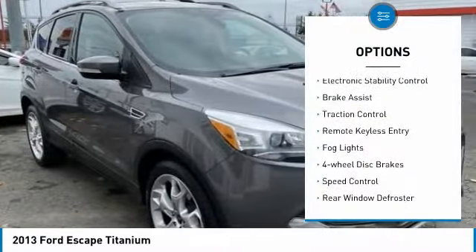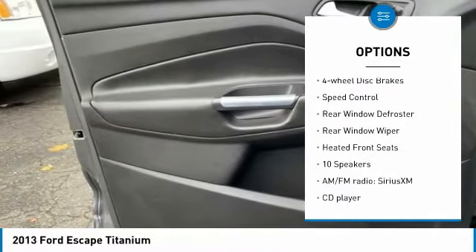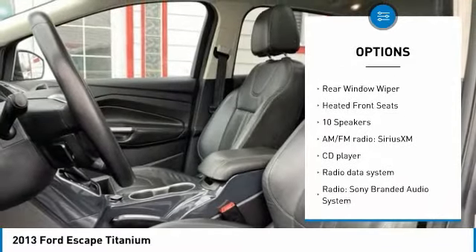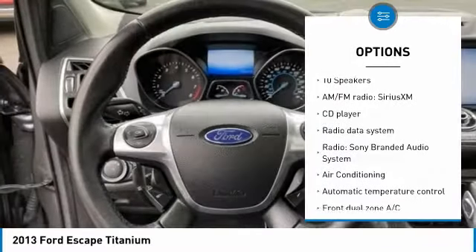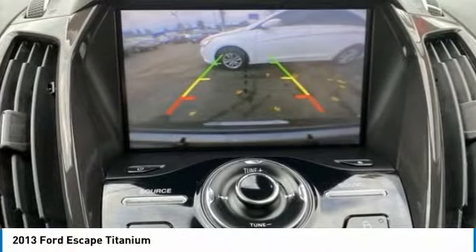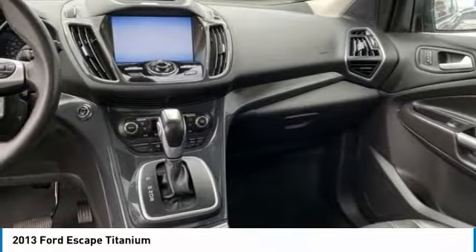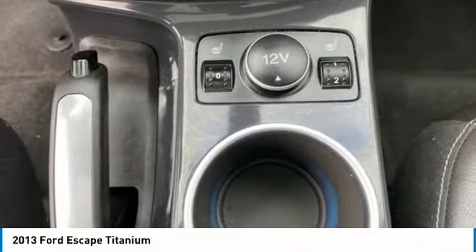Here are some of this vehicle's great options: electronic stability control, brake assist, traction control, remote keyless entry, fog lights, four-wheel disc brakes, speed control, rear window defroster, rear window wiper, and heated front seats. Searching for a dependable vehicle that looks great too? You found it — so stop in today.